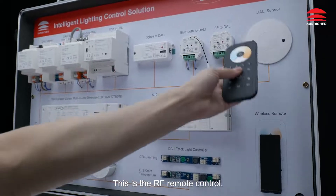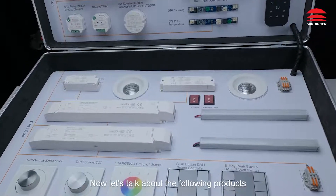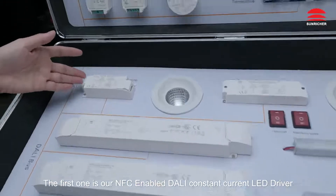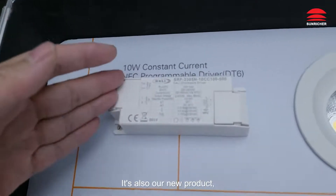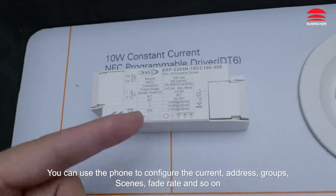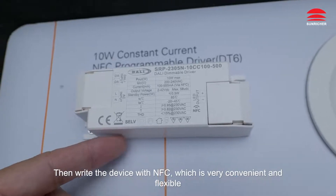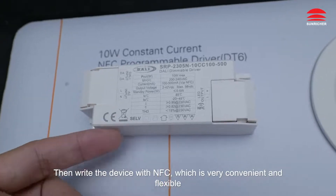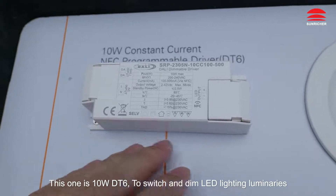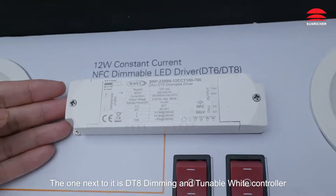This is the RF remote control, which works with the RF to Dolly module. Now let's talk about the following products. The first one is our NFC enabled Dolly constant current LED driver — also a new product. You can use the phone to configure the current, address, groups, scenes, fade rate and so on, then write the device with NFC, which is very convenient and flexible. This one is a 10W DT6 to switch and dim LED lighting luminaries.